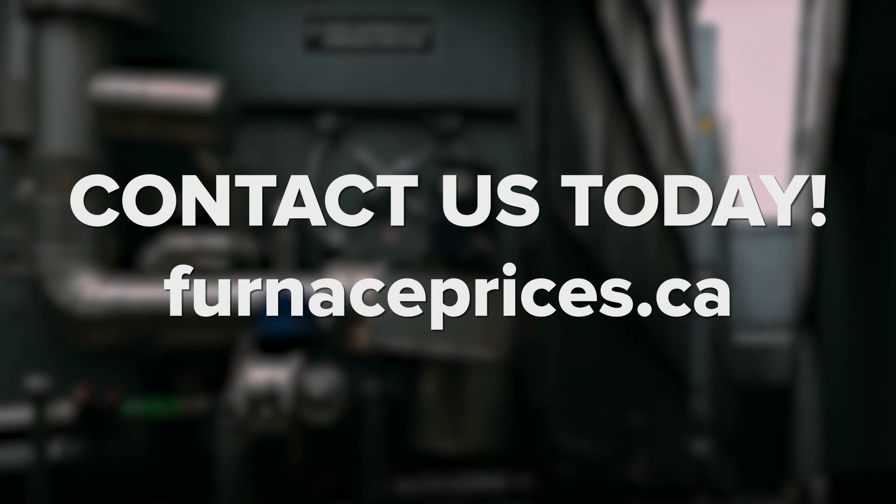We hope this video helped you learn a little bit more about this common type of heating system. If you'd like to learn more, be sure to visit our website. And if you enjoyed this video, be sure to like, comment, and subscribe.